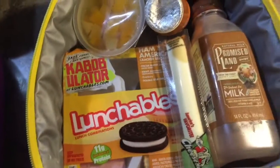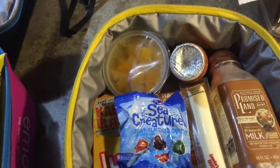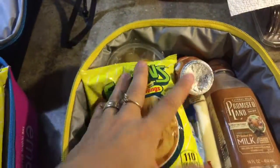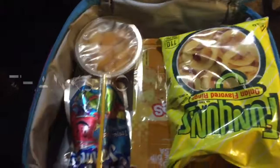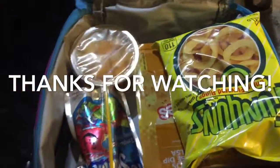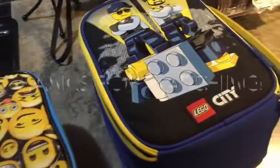Jay got a cheese stick, some chocolate milk, a Go-Gurt, some fruit snacks, and some Funyuns. I gave Jay more because he eats more, and I gave Bella less because she eats just exactly this and she'll get full — she probably won't even eat it all. Stay tuned for the next lunch. Thank you, guys.